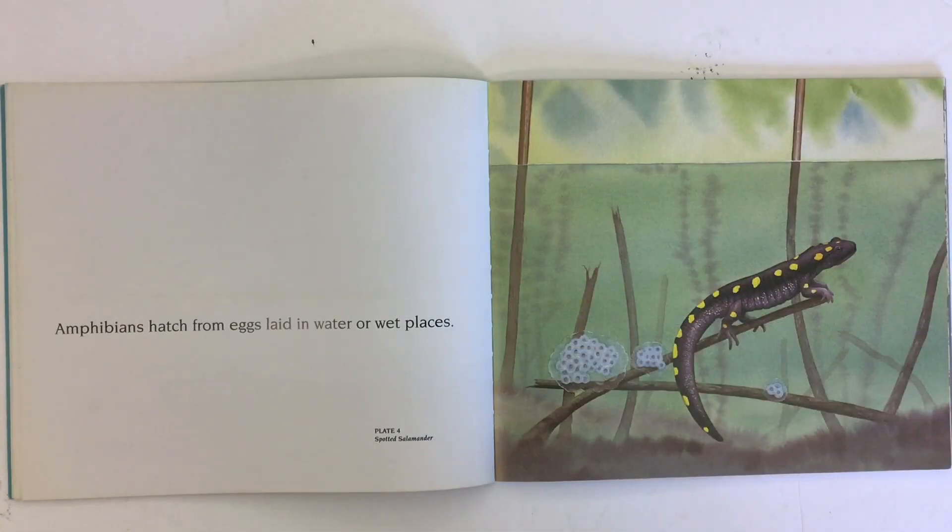Amphibians hatch from eggs laid in water or wet places. We have a photo of a spotted salamander with the eggs.